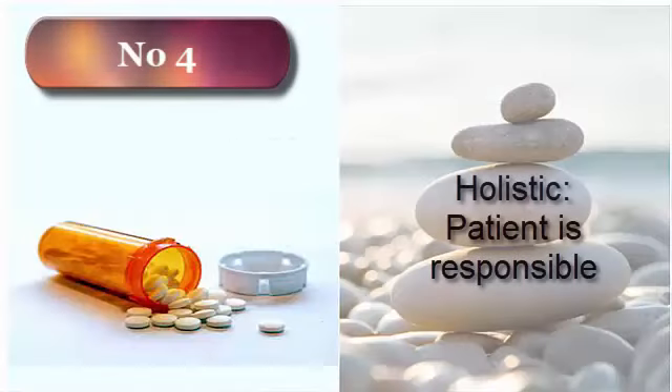With Western medicine, patients must listen to their doctor, who is the authority on health. How many times do we hear the message: ask your doctor if this is right for you? Don't stop taking this without asking your doctor. We constantly hear messages that put doctors on a pedestal, so we look up to them as the authority on our health.